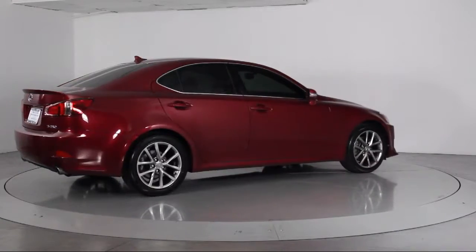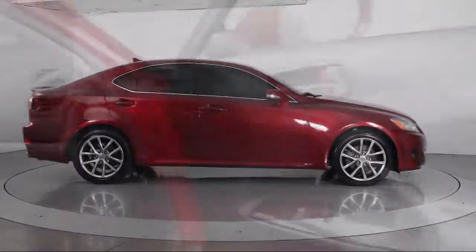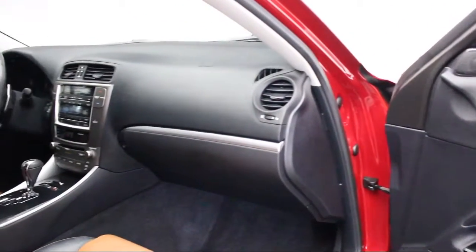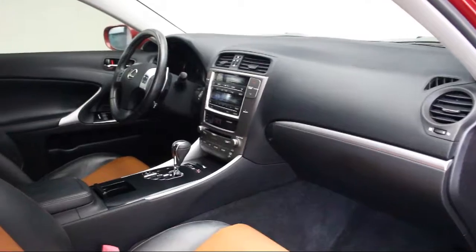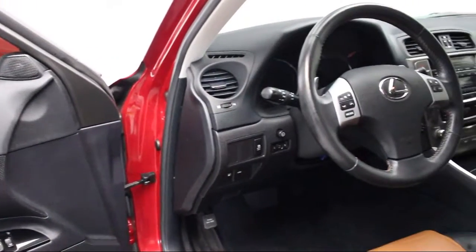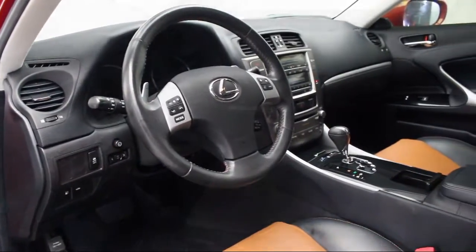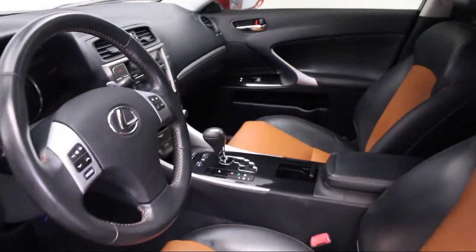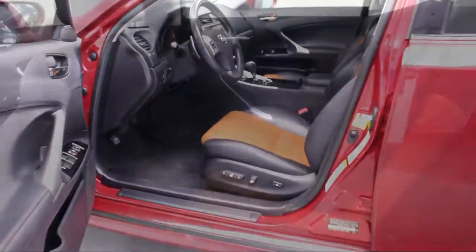Florida Fine Cars has positioned itself as a national top five provider of pre-owned cars. Our ultimate goal is making your buying experience stress-free, and it shows. We've been awarded the prestigious Customer Satisfaction Award by dealerrader.com two years in a row. We also offer free Carfax reports and Kelly Blue Book market price comparison on every vehicle in inventory.